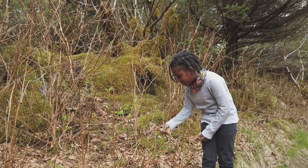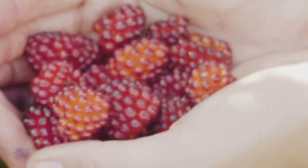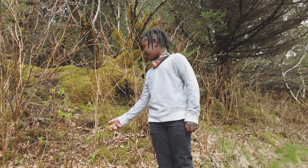This is a salmonberry bush. As you can see, there are leaves and a flower. These will grow into salmonberries, and then I'll pick them and eat some of them.